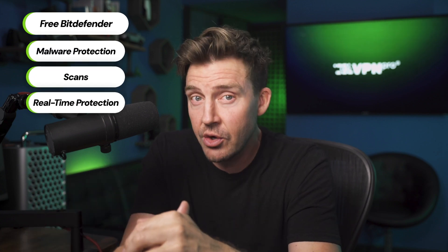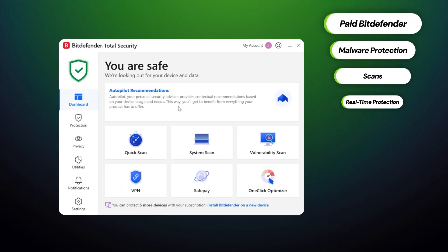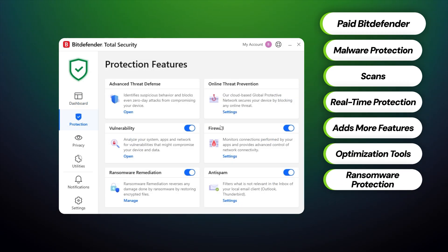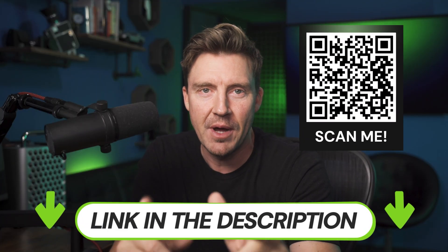Can you download Bitdefender free of charge and still get the necessary basic security? Absolutely. But I can't recommend using the free version after experiencing the full Bitdefender capacity. It just adds too many useful features, optimization tools, and ransomware protection that I would miss otherwise. So if you want to get the full Bitdefender experience, it's not going to cost you much. You can get the best deal through the link in the description or this QR code, get the discount, and save your money.